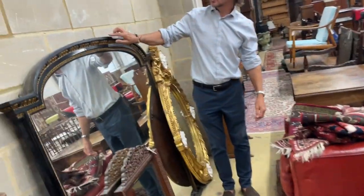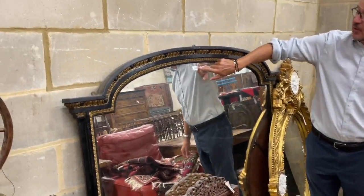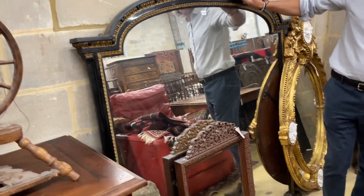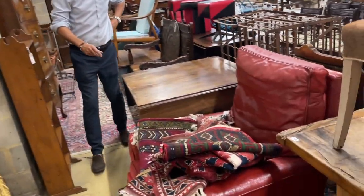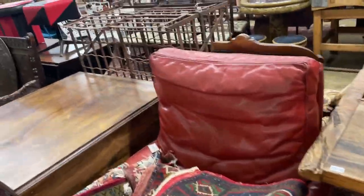A nice big over mantle here — if ebonized is your thing, quite a severe but serious and nice look to it, lot 1121. And then this bench, lot 1109.